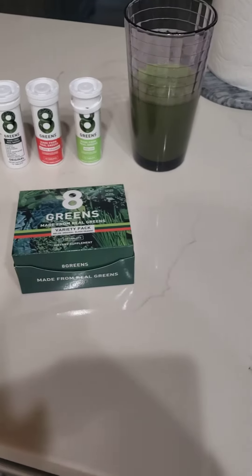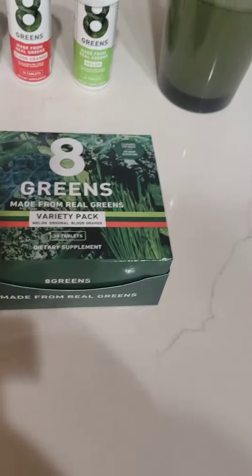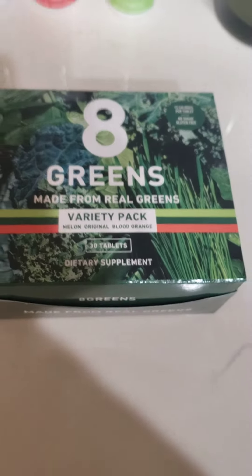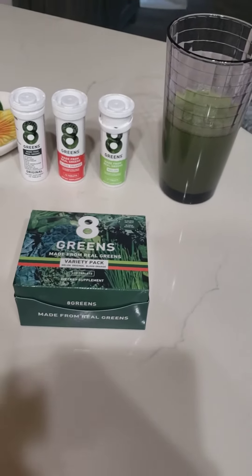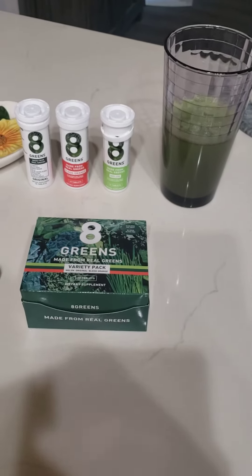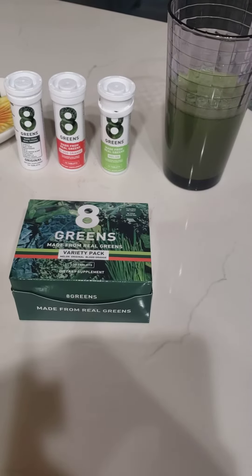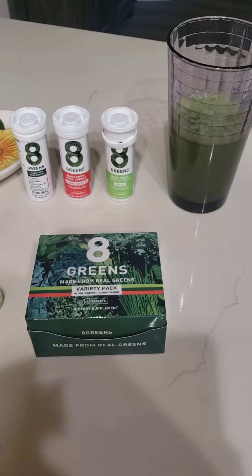Hello everyone, today I'm going to be showing you this vitamin drink I've been taking — it's called 8 Greens. I've been taking it probably about two months now. At first I didn't really notice the difference, but then maybe like a month into it I started having more energy.